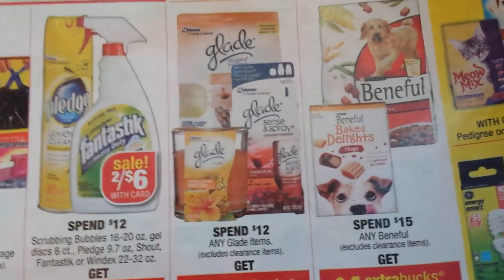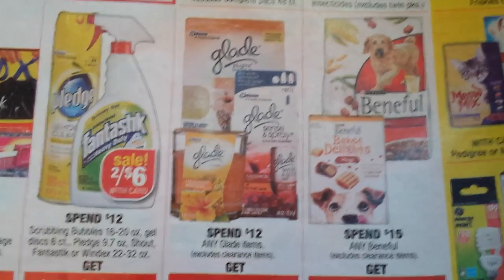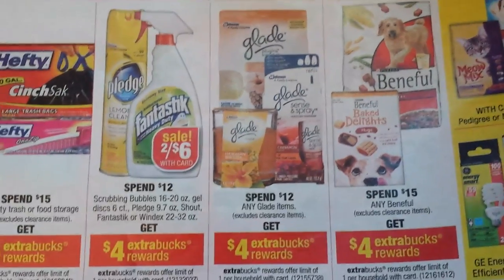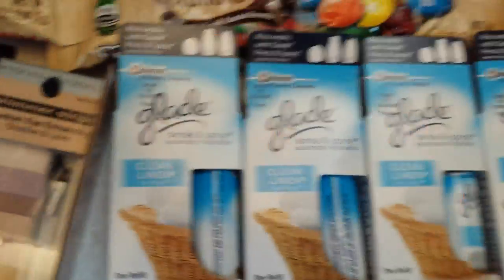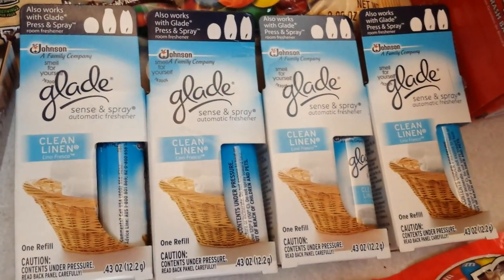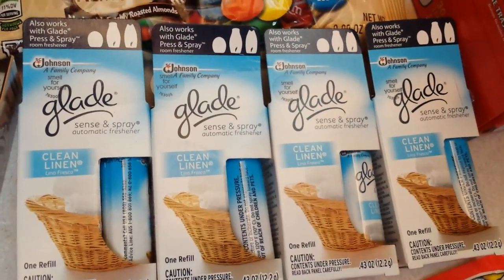Next I did the Glade deal. I actually use these Scents & Spray refills with the little automatic gizmo that gives you a little shot of scent when you walk by. The deal is spend $12, get $4 extra bucks. It's not their best Glade deal ever, but we were running low on the refills so I got four of them at $4.29 each. There was no sale, but I had coupons — I think a dollar off two — so that helped bring the total down. I got over $12 and it kicked out the $4 extra care buck.